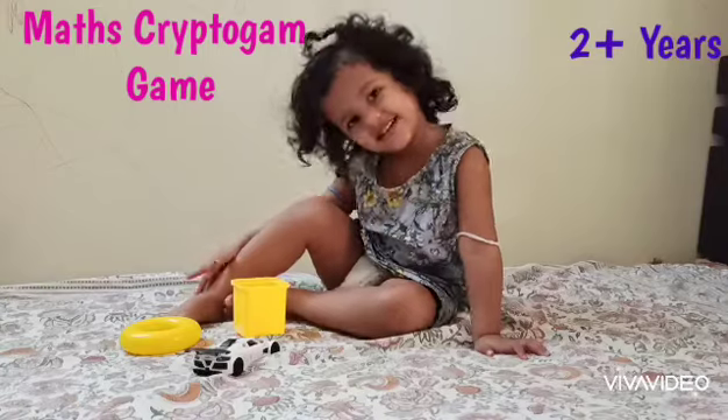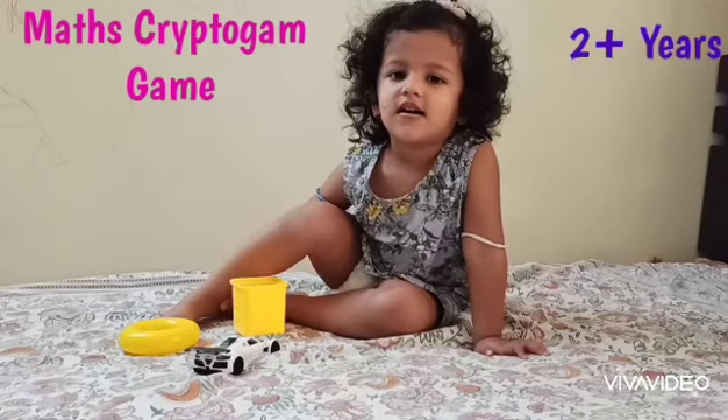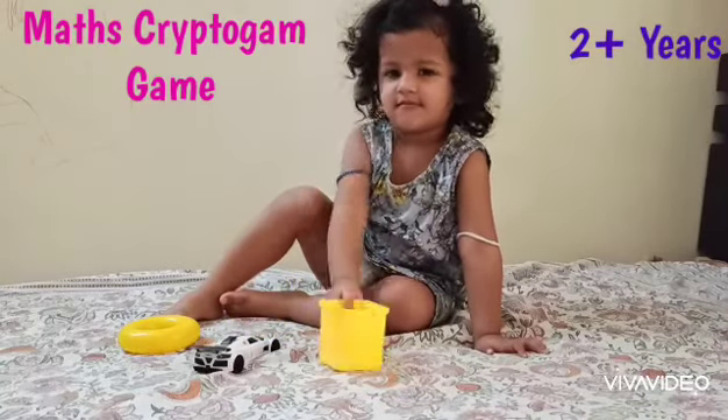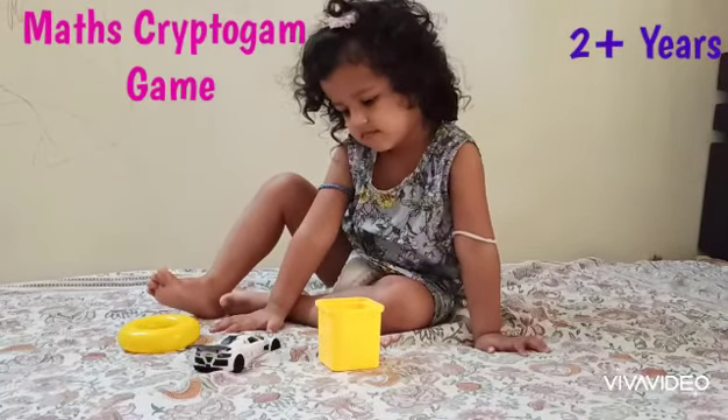So Sia, are you ready? The yellow box is ice cream. Where is the yellow box? Excellent. Keep it down. And Sia, the ring — the yellow ring is a frog.